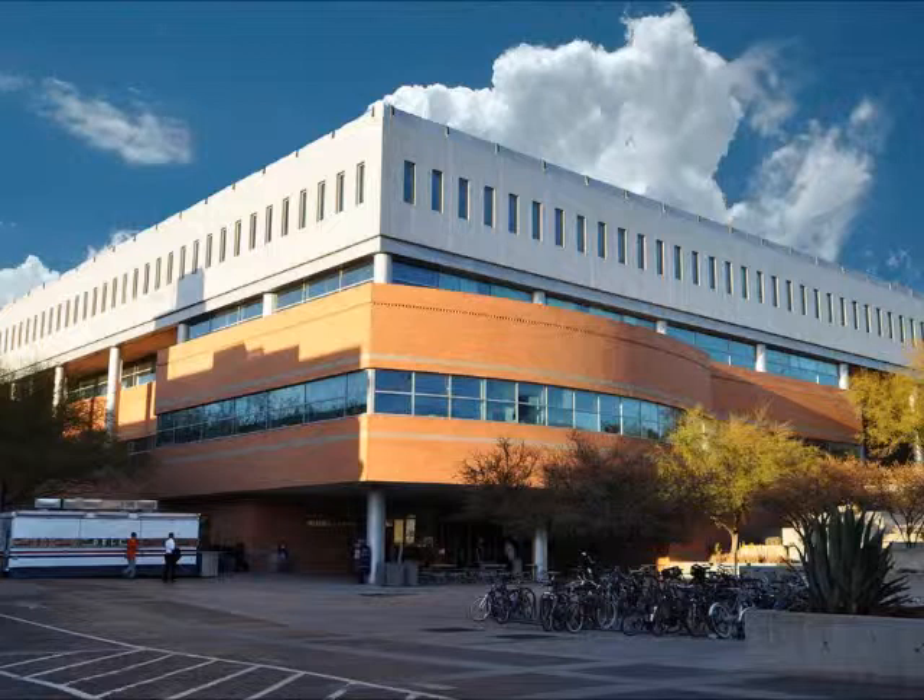The next building that I'm going to talk about is McClelland Hall. The building was constructed in the year 1990. It's named after George McClelland, who is an Arizona alumnus and the CEO of Shamrocks Food Incorporated. He is also a generous donator for the University of Arizona, especially for the Eller College of Management. McClelland Hall houses all of the business-related programs that are available at the university. It is located on the northern edge of campus.